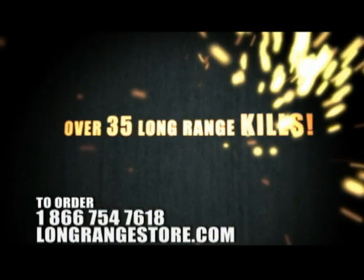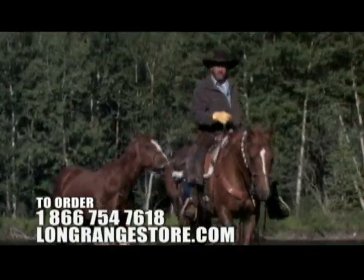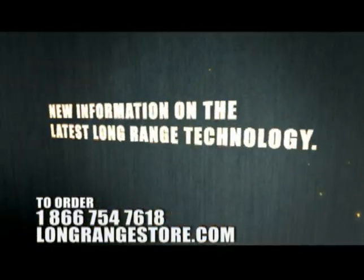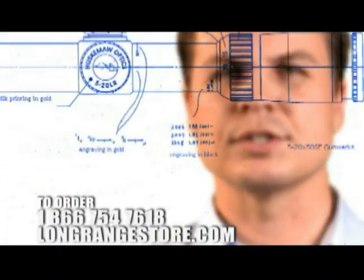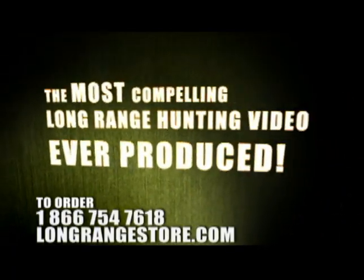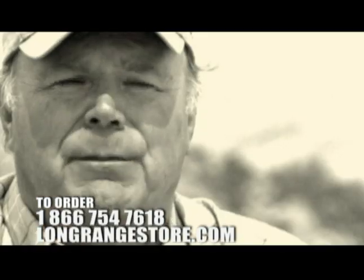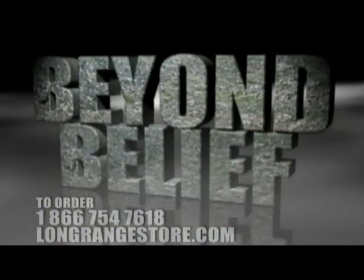With over 35 long-range kills, featuring new information on the latest long-range technology, from the creators of Best of the West comes the most compelling long-range hunting video ever produced. When you start talking about shooting 750 yards, people don't believe it. Visit longrangestore.com.